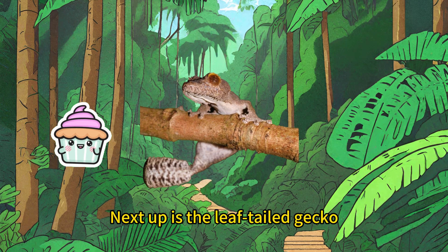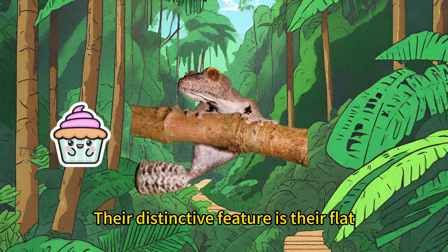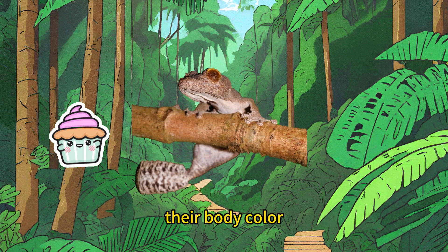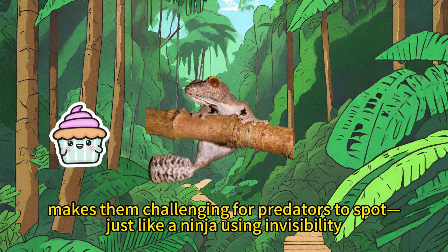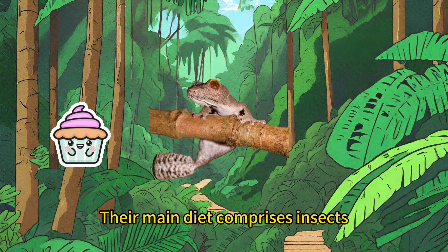Next up is the leaf-tailed gecko growing in Madagascar. Their distinctive feature is their flat, leaf-shaped tail. When sleeping on a tree during the day, their body color combined with their surroundings makes them challenging for predators to spot, just like a ninja using invisibility. Their main diet comprises insects.